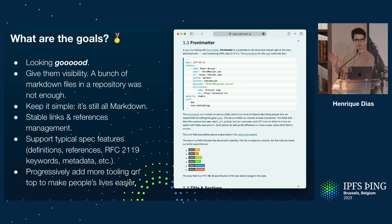We keep it simple — it's still mostly markdown. It has some add-ons that are specified, and it has table links and reference management. We support the typical specification features such as definition references and the keywords from RFC 2119. We will be progressively adding more tooling in order to make it better.